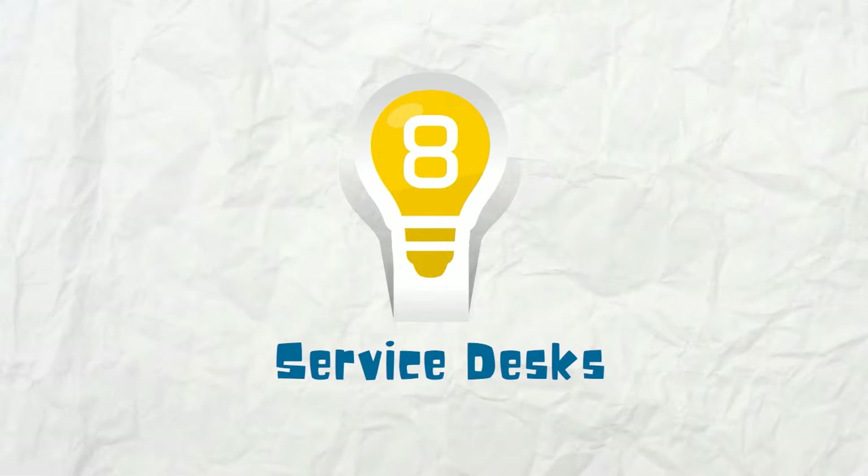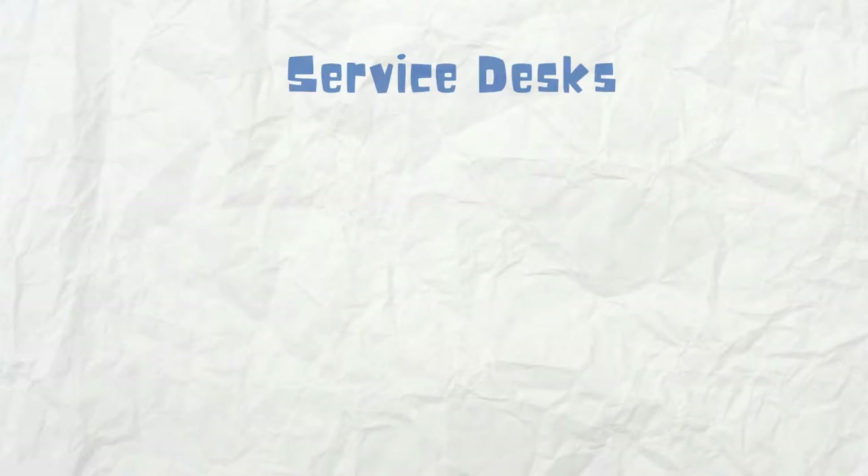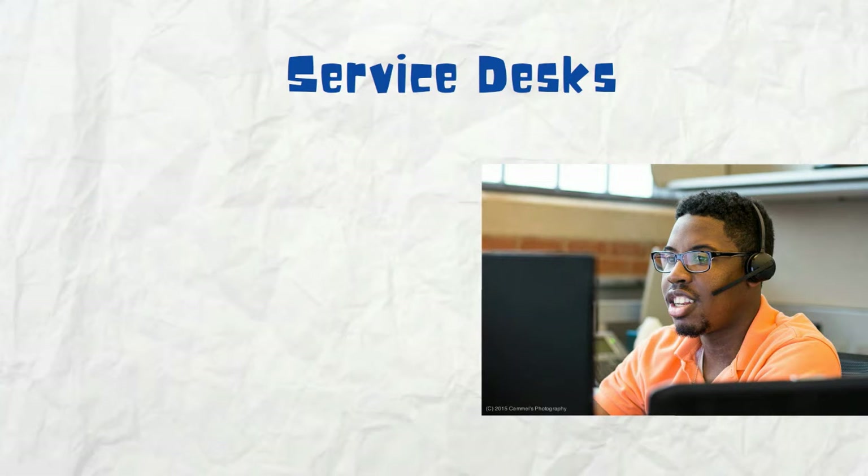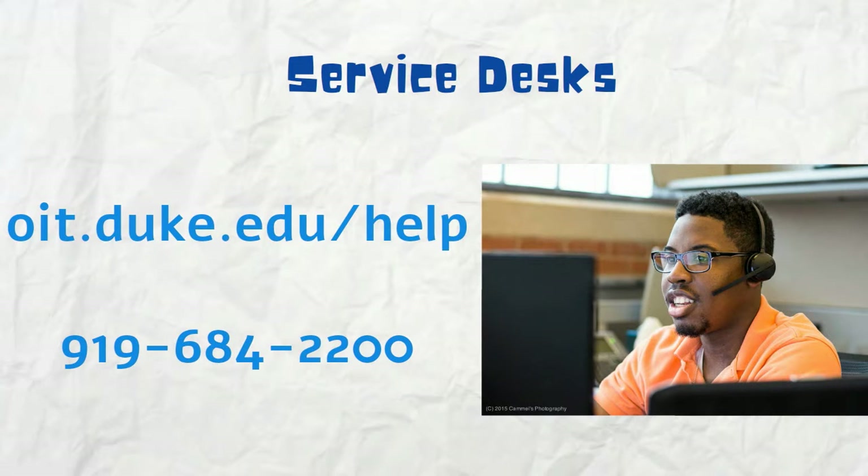Number eight, Service Desks. You don't have to go it alone. Ask your departmental IT support for help, or contact OIT's nearly 24-hour service desk.